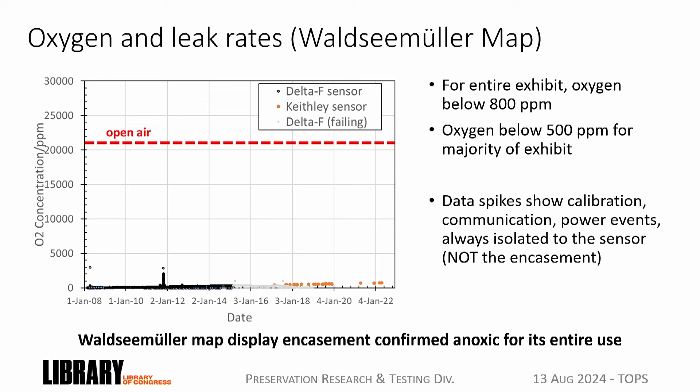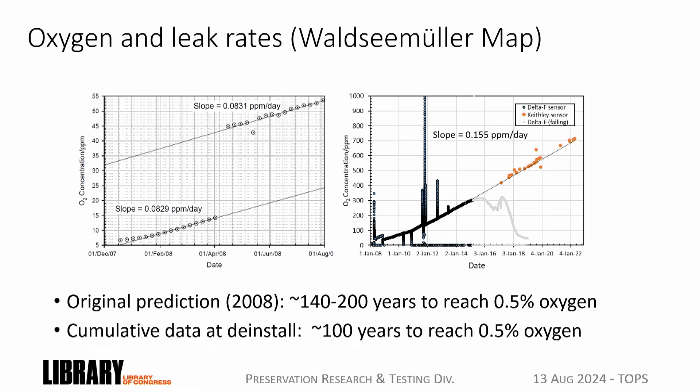If you're not used to thinking of parts per million oxygen, just to give a benchmark: there's 21% oxygen in air, which equals 21,000 parts per million. The Waldseemüller map data is all the way flat at the bottom—no oxygen in this case. Charles Tilford did a lot of work in the first couple of months of installation to predict how much air would leak into these cases over time. With 15 years of data, we could check that extrapolation—and it was pretty good. It still predicted at least 100 years of not having to do anything to maintain anoxia based on the 15 years of measurement.